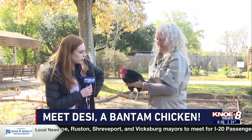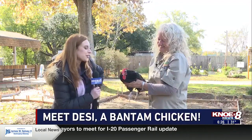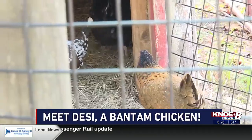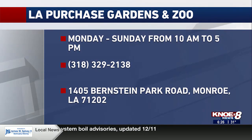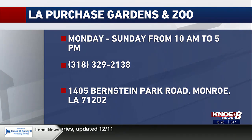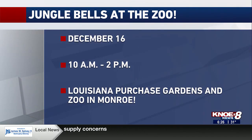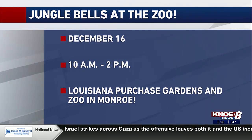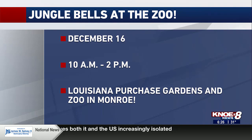Thank you so much for joining us. We're going to have more information about these guys on our website after the show. The zoo is open every day of the week between 10 a.m. and 5 p.m. You can get tickets for the boat ride, train ride, or to feed the tortoises or budgies at the front office. For the first year, the zoo is keeping the boat ride open during the winter months as well. Jungle Bells is December 16th — this Saturday from 10 a.m. until 2 p.m. There is free admission into the zoo on this day, thanks to Jeff Guerrero. There will be food trucks, vendors, animal encounters, and of course a visit from Santa Claus. The train and boat rides do still have a fee on this day.